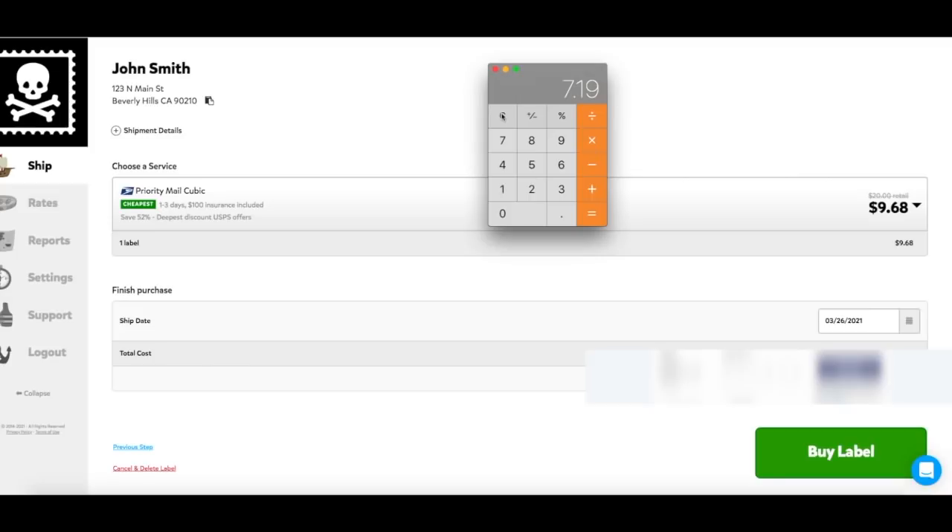This is why shipping on PirateShip is so powerful, and this is why I say: if you are not on PirateShip already, you should be. I'm blown away every time I see the savings whenever I use PirateShip.